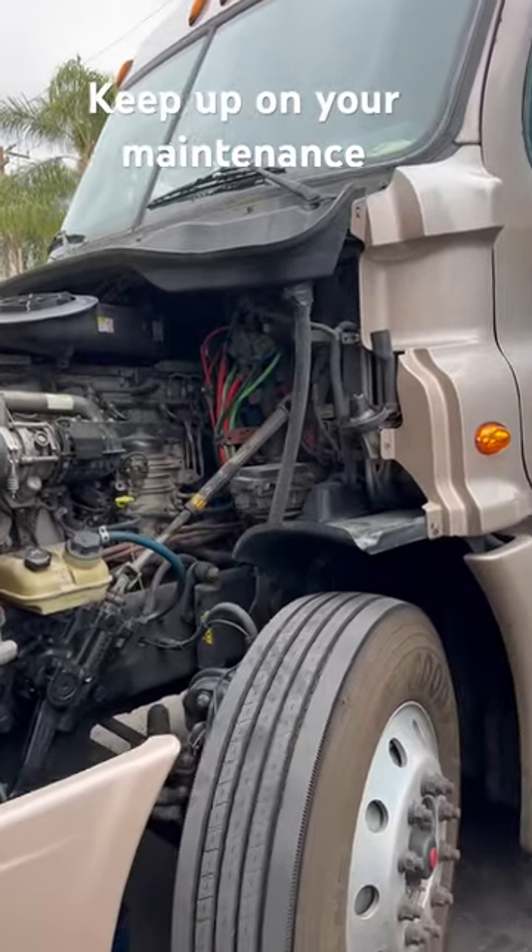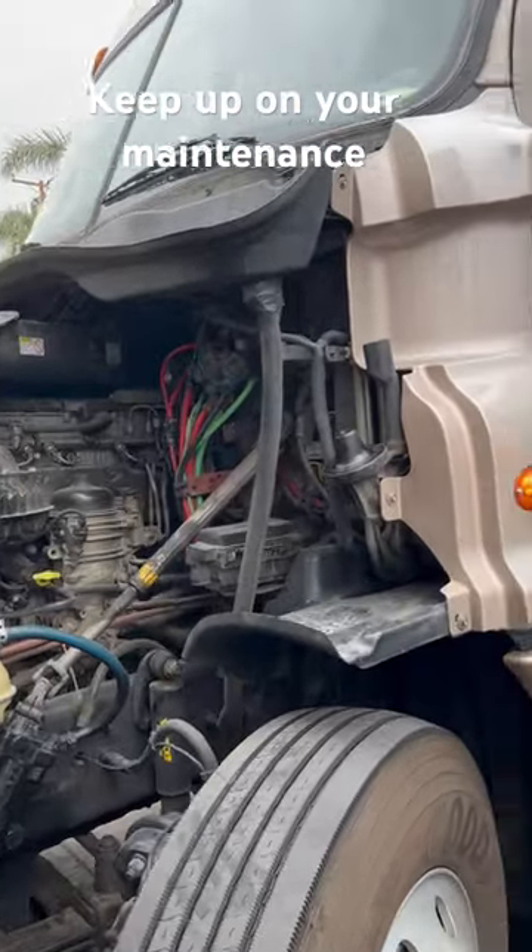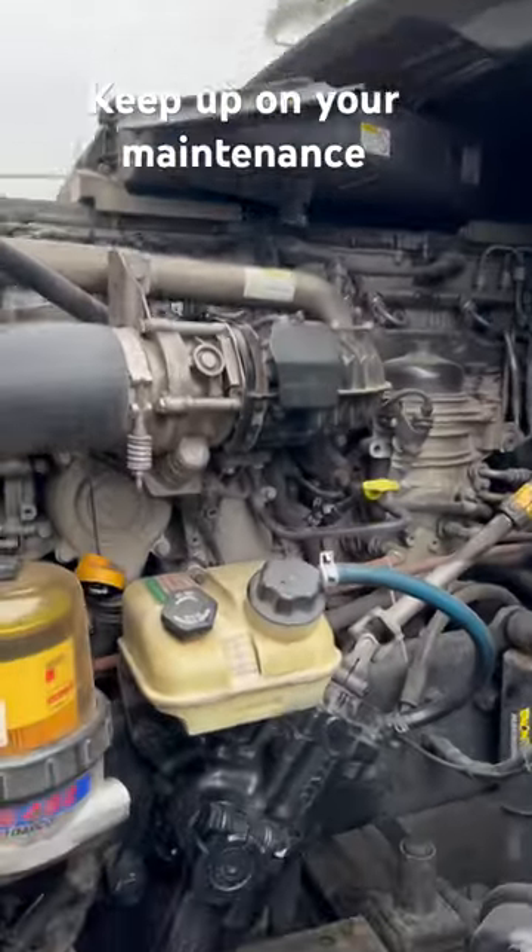What's going on everybody? Good morning, happy Friday. So today we've got your typical Freightliner Cascadia with the DD-15. We're going to do a quick oil change.